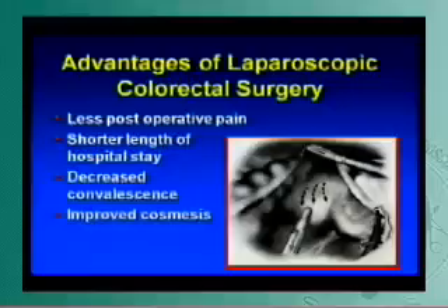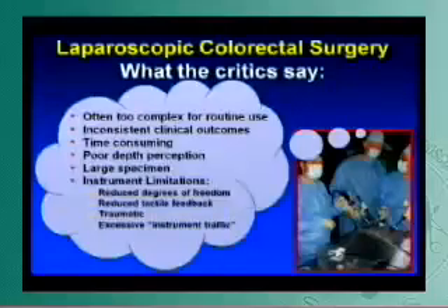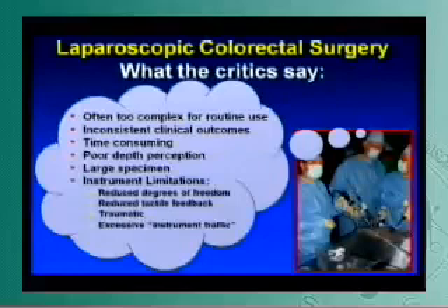We all know about the advantages of laparoscopic colorectal surgery: less postoperative pain, shorter length of hospital stay, decreased convalescence, improved cosmesis. We've seen the data hashed out several times. But what are the critics really saying? They're saying it's often too complex for routine use, inconsistent clinical outcomes. It takes forever — I can do 12 right hemicolectomies open as opposed to one laparoscopic, and I do it through a tiny incision.